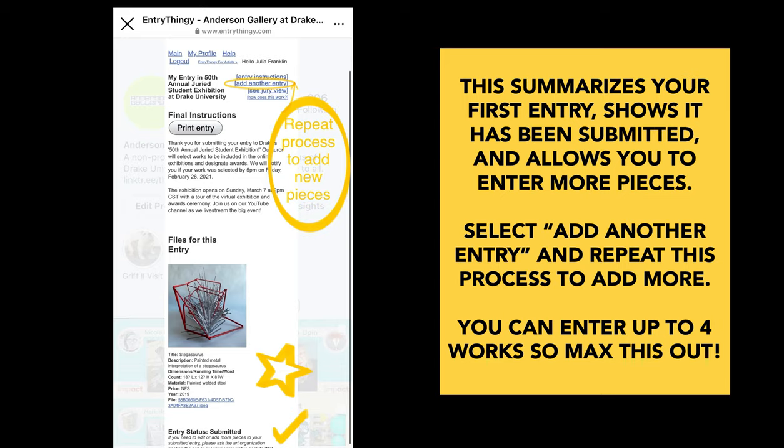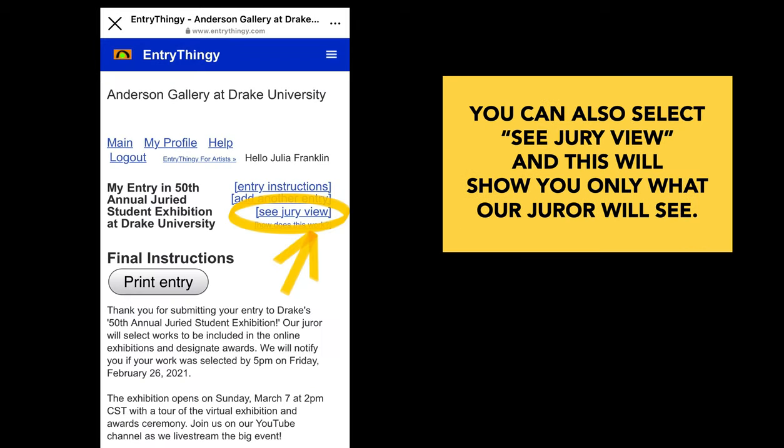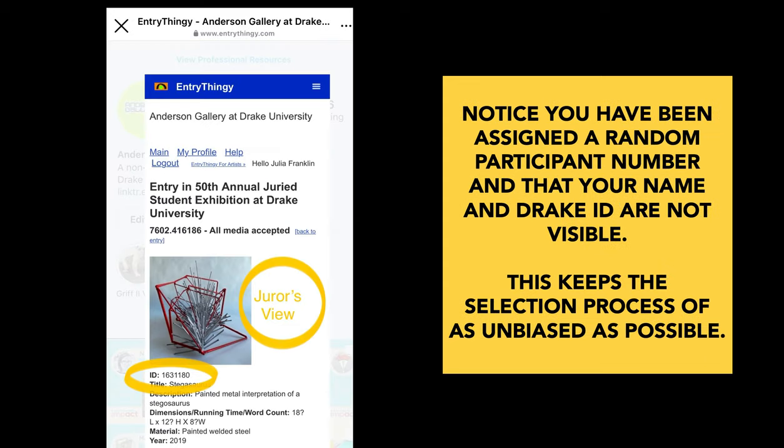You can enter up to four works, so max this out. We do have a lot of award money available and you can't win if you don't enter. You can also select at the top right see jury view and this will show you what our juror or judge will see. Notice you've been assigned a random participant number and that your name and Drake ID are not visible. This keeps the selection process as unbiased as possible.